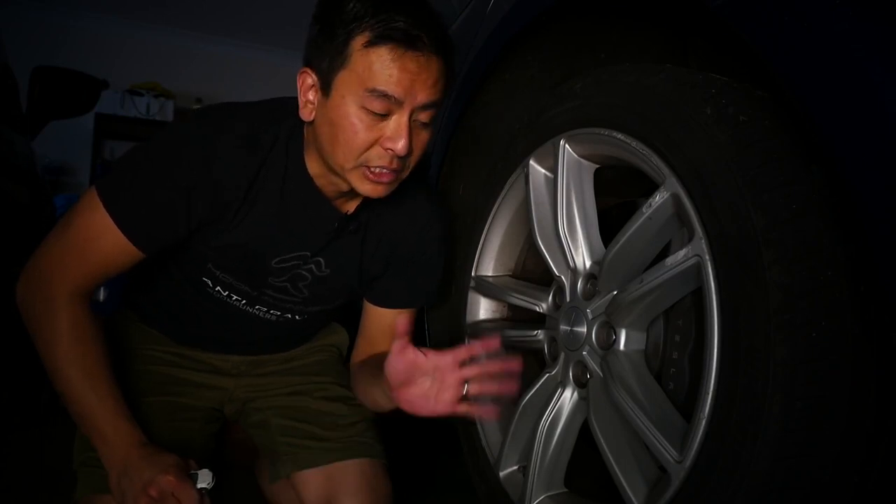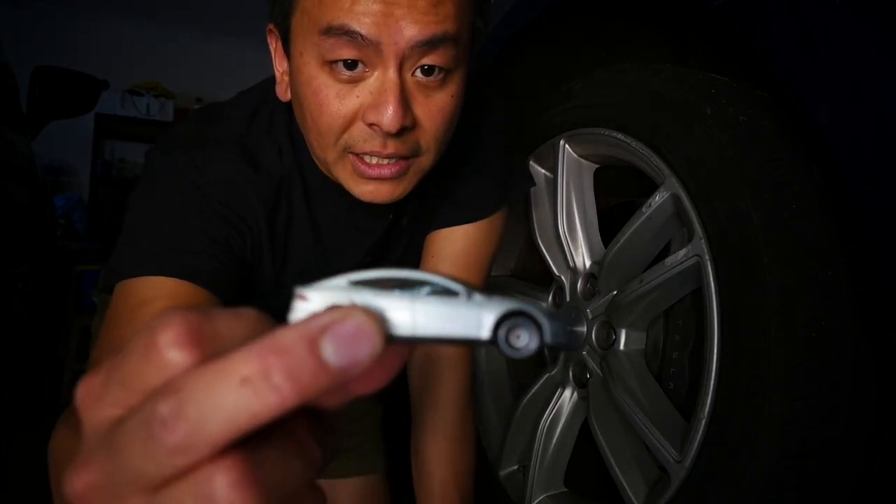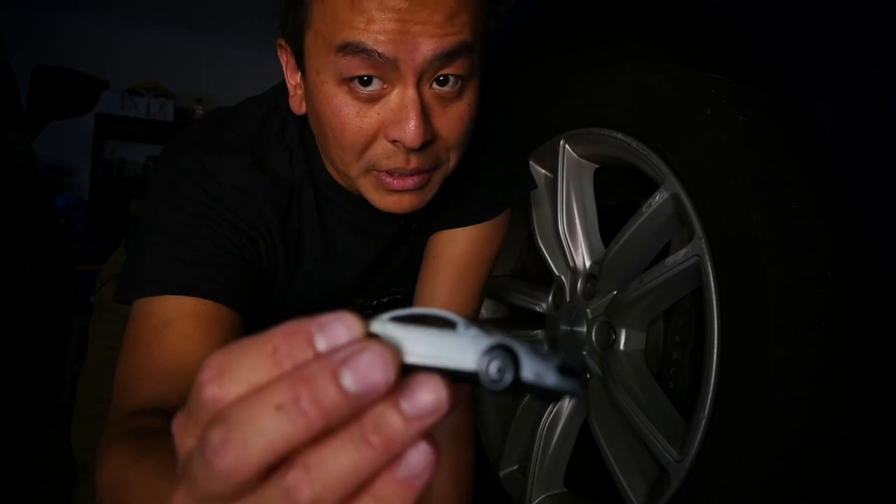If that's the case, I should be able to dislodge it myself by applying a bit of friction. Now, because the Tesla is so efficient with braking due to regenerative braking, we don't often have to brake that hard. A few people recommended that I drive really quickly and then brake really hard to try and dislodge any debris.